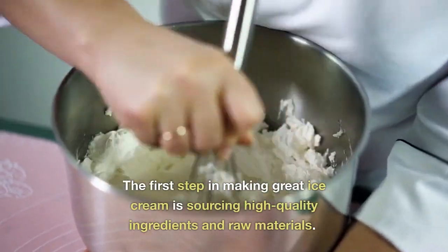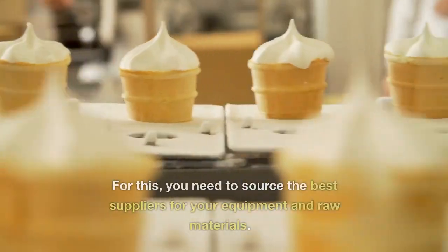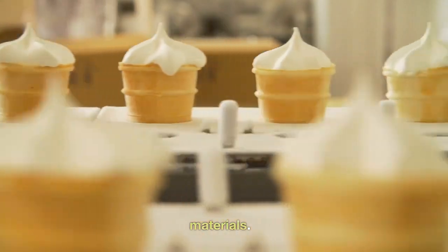The first step in making great ice cream is sourcing high-quality ingredients and raw materials. For this, you need to source the best suppliers for your equipment and raw materials.